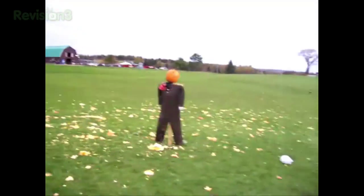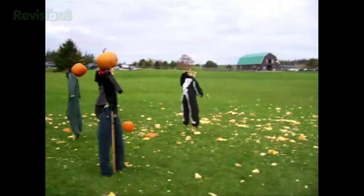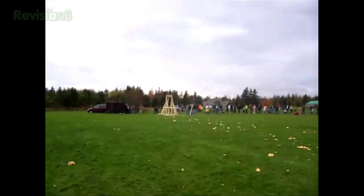Here's the mess of all the pumpkins we've fired so far. We're trying to hit these scarecrows, and I'm standing just out of harm's way. The guys are getting ready for another fire, and it should be coming up soon.